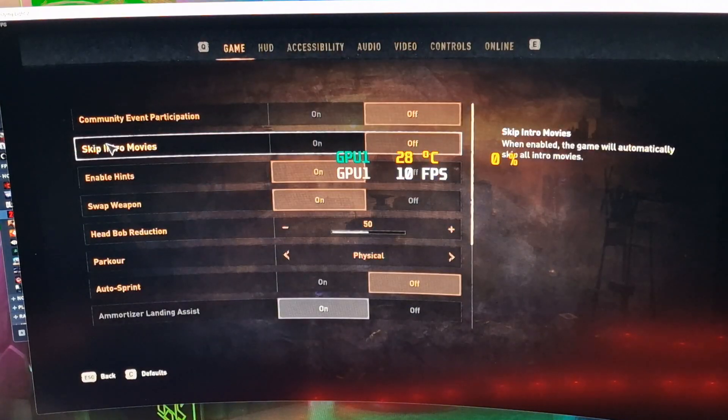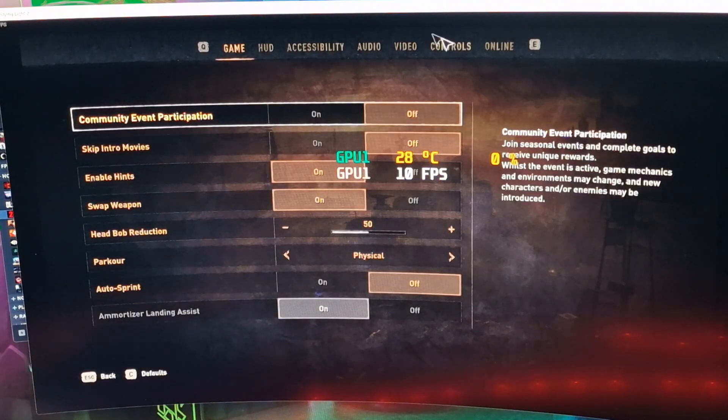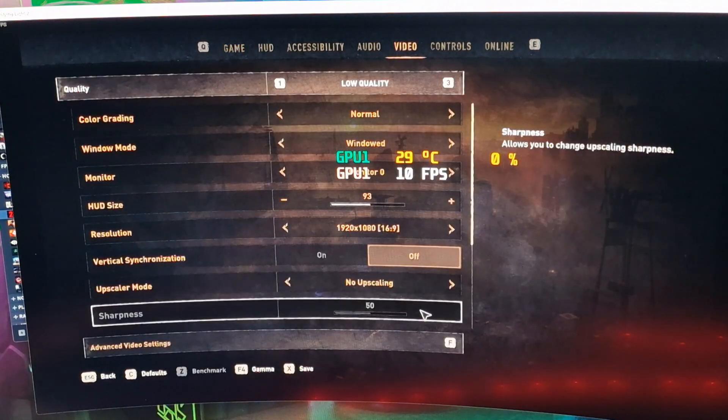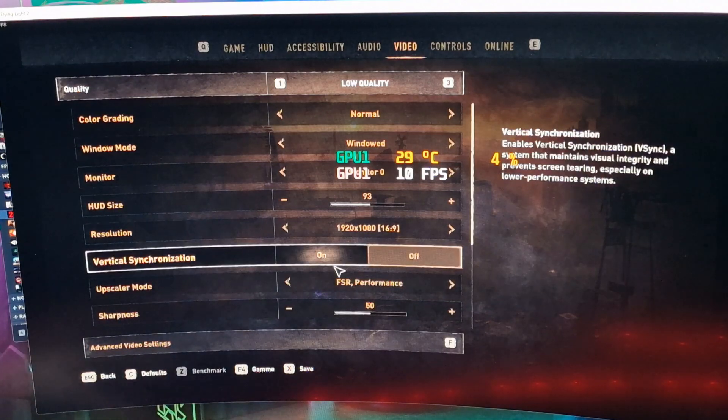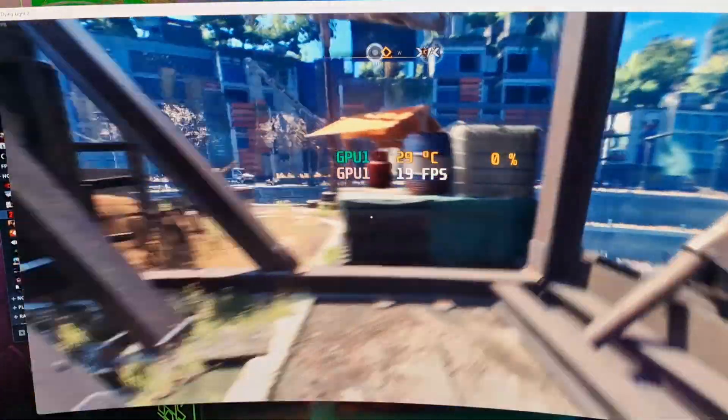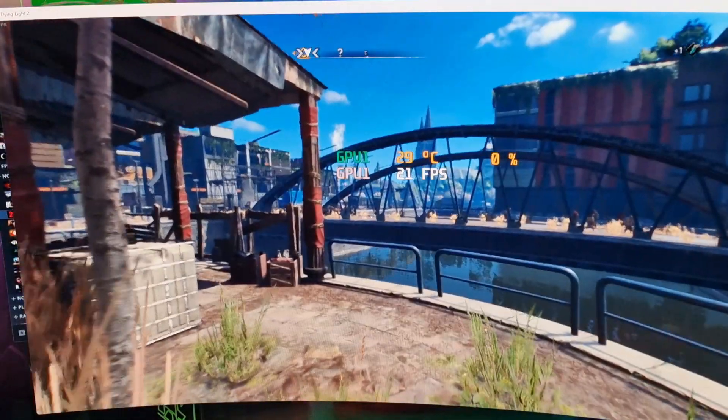Let's stick FSR on and see if we can make it worthwhile — it's even lagging on the menu trying to do anything. With FSR at performance level we're now at 20 frames per second, but if you can see on screen it is so blurry — the motion blur is unreal. It's again unplayable. This would probably make me feel sick playing much longer, because everything's just a massive blurry mess. So yeah, not playable.